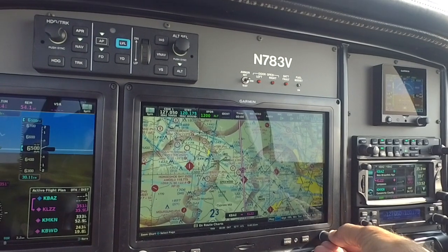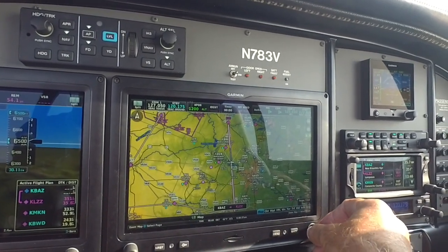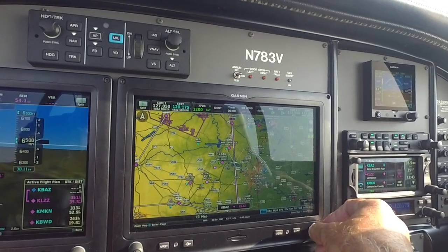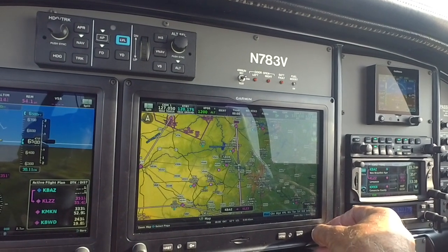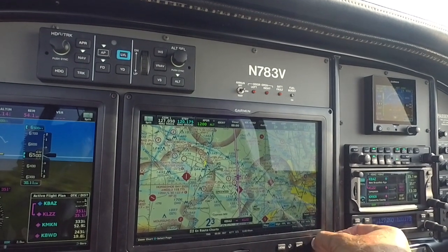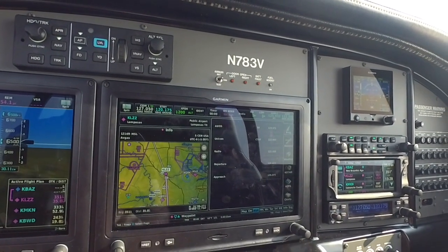There are several pages and a couple of different map options here — there's the general Garmin aviation map. Then over here I have the FAA map. Right here is waypoint information. All kinds of stuff here.